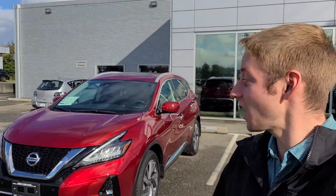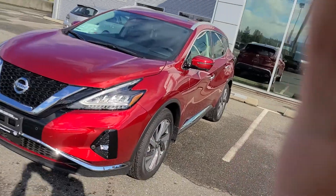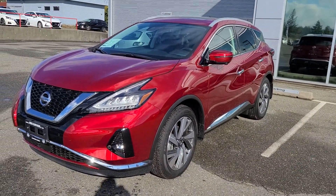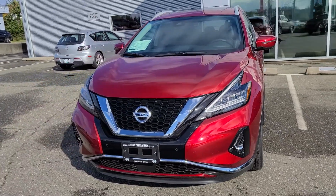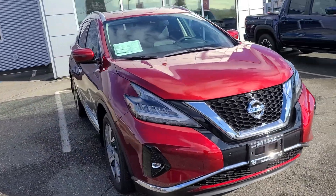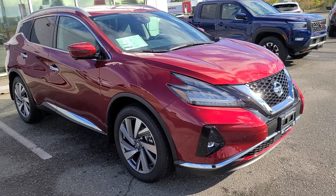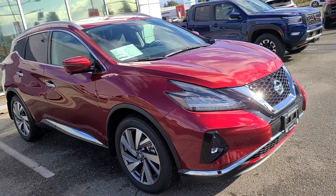Hey, this is Colton with North Island Nissan. I wanted to show you guys this red 2021 Nissan Murano SL. It's one trim level below our Platinum model but it's got 90% of the features that are in it. It still gets a full leather interior, heated seats, heated steering wheel, 360 camera, and a sunroof on top. It's got 90% of what's in that Platinum model but it's priced a little bit closer where we think we can make this one work for you.